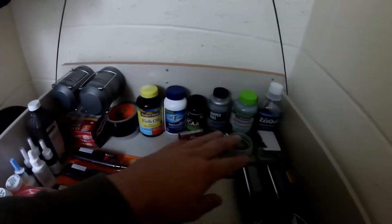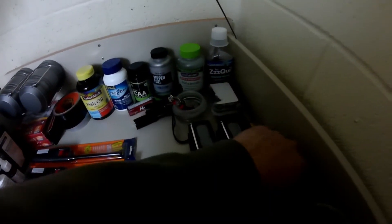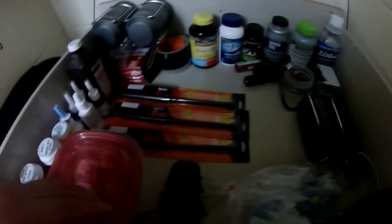Some halls, vitamins, all that stuff, Z-pill, some extra AA batteries, my lighter, three other lighters, and 550 cord.